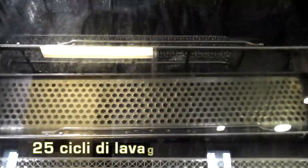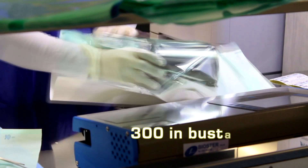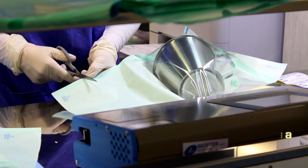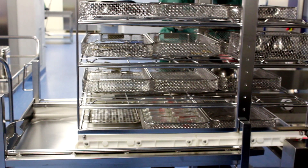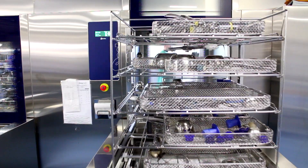25 cicli di lavaggio, oltre 3.000 ferri sterilizzati al giorno, circa 300 pacchi sterilizzati e confezionati in busta per reparti e ambulatori e 100 in doppia busta per le sale operatorie, sono le cifre della centrale di sterilizzazione, nodo nevralgico dell'intero sistema.